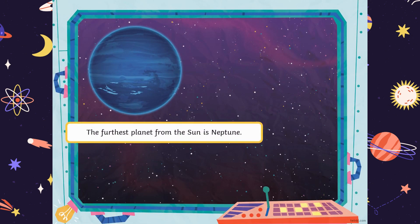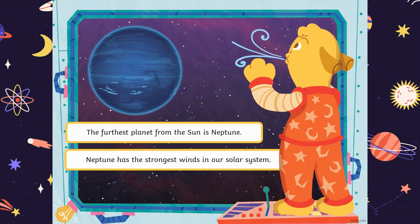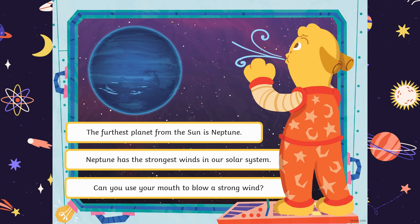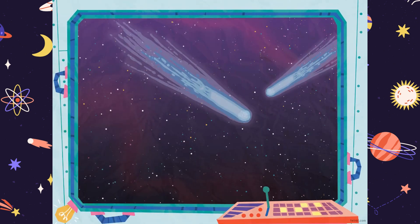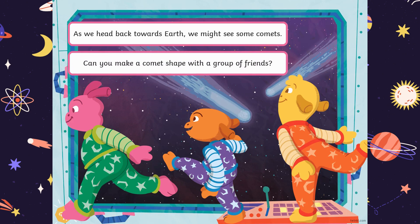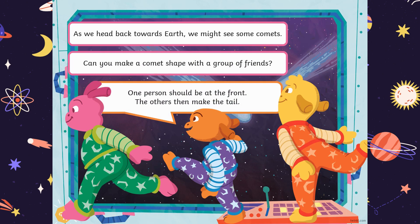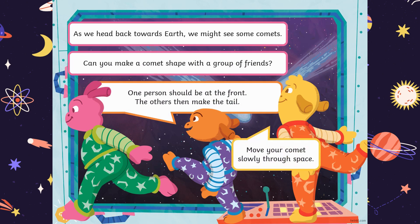The furthest planet from the sun is Neptune. Neptune has the strongest winds in our solar system. Can you use your mouth to blow a strong wind? As we head back towards Earth, we might see some comets. Can you make a comet shape with a group of friends? One person should be at the front, the others then make the tail. Move your comet slowly through space.